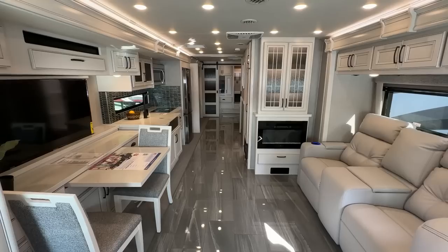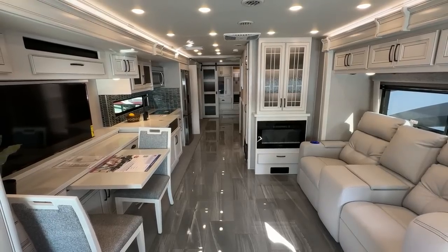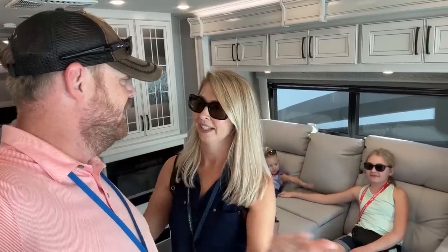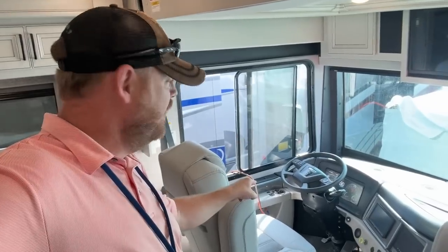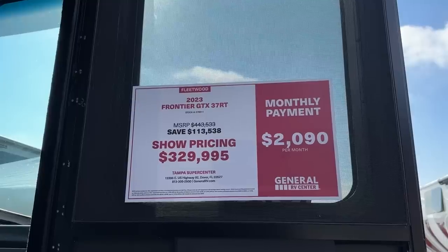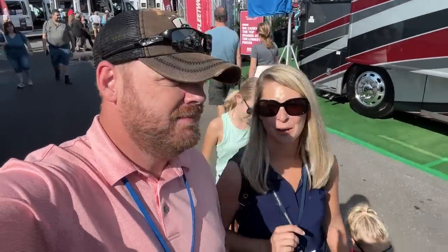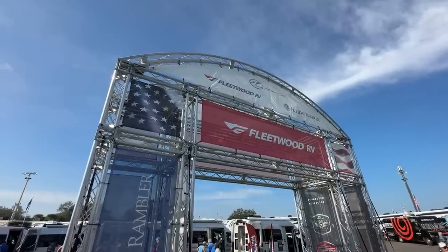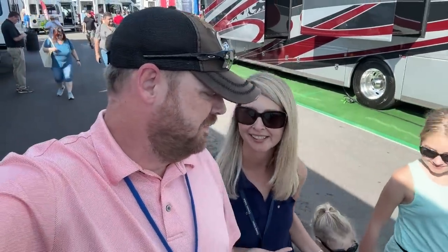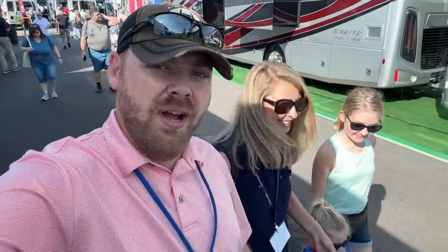No matter where we go, the kids are comfortable and they're having fun. The only problem for us though is that they don't have their own bed. So I need to be sitting right here and hitting I-10, heading west. Now that we've toured a few rigs for you, we're going to find some treats and entertainment for the little ones. Emily requested a bubble car. Sophia requested snow cones and funnel cakes. We're on the hunt.